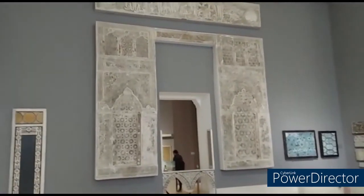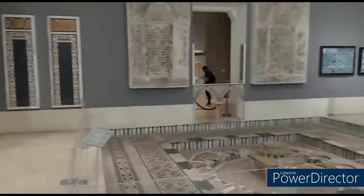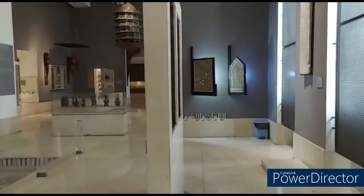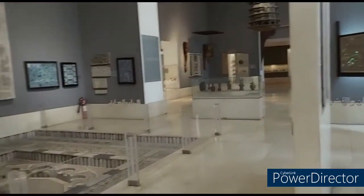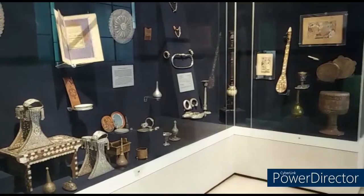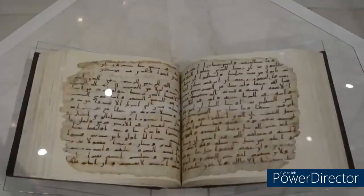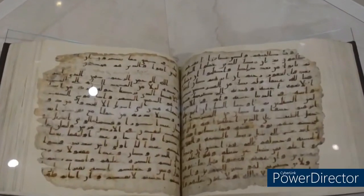The museum has many halls. The Umayyad Quran is the oldest Quran that has been dated from the Umayyad period, with its history dating back to the 2nd century.